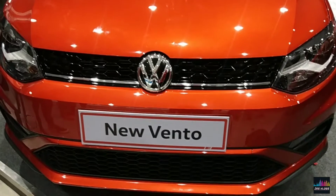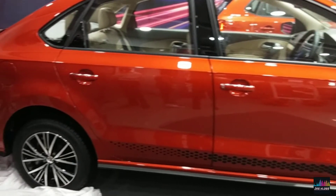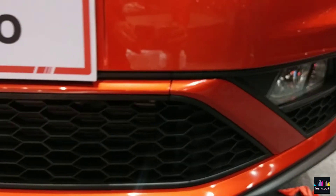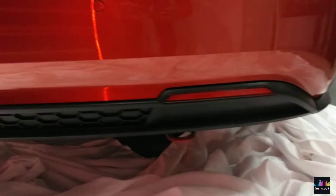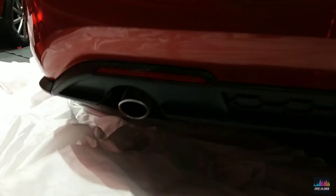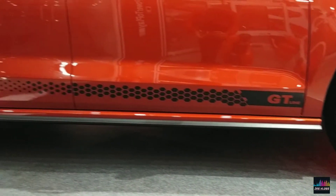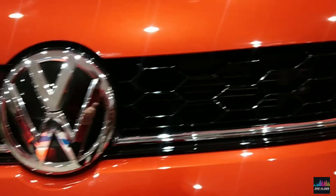It now gets updated exterior cosmetics and a few added features. Prices of the 2019 Vento start from Rs 8,76,000 ex-showroom India. Volkswagen has introduced a new GT Vento which gets sportier front and rear bumpers with a dual-tone exterior that features a black roof, black ORVMs, rear spoilers, and GT Line badges. The facelift Vento shares some of its updates with the new Polo, which includes refreshed tail lamps and a new front grille design with honeycomb mesh.